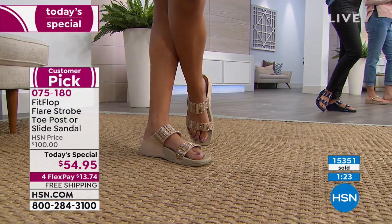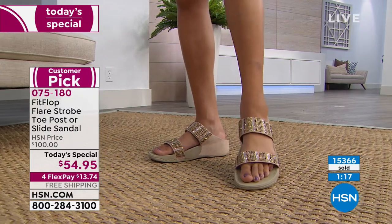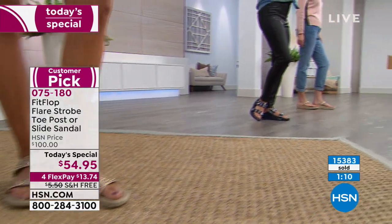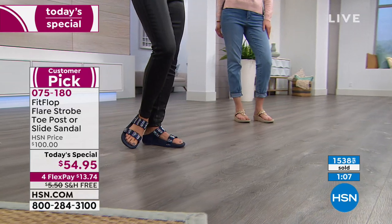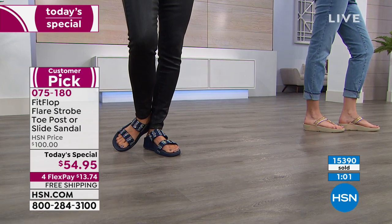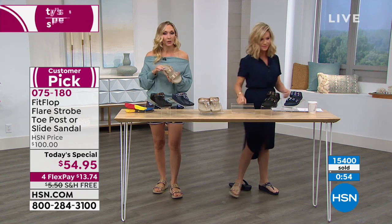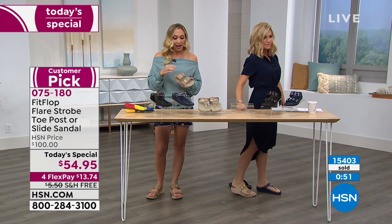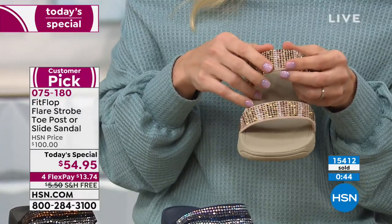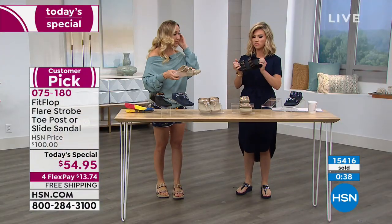I like the slide because of the toe coverage — I want my cute pedicure to show but I don't necessarily need everything exposed. You don't want your pinky toe overexposed. I love how high up the second strap goes so it sits on your foot and stays. You ever have shoes that kind of flop on your feet? You sound like a horse when you're walking.